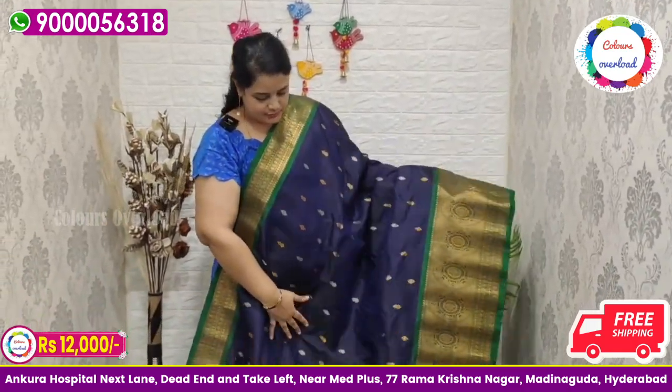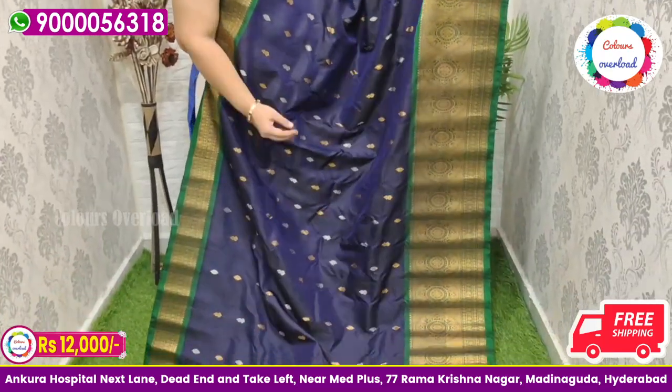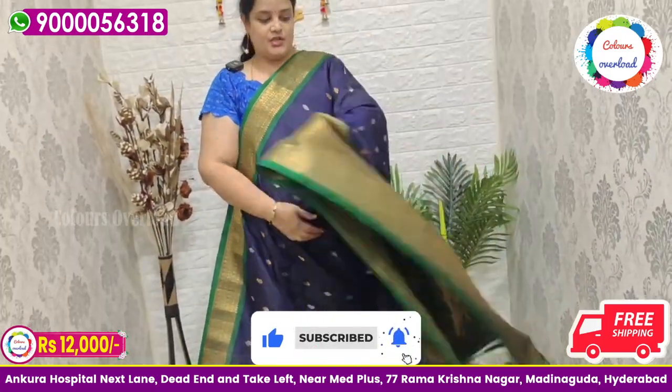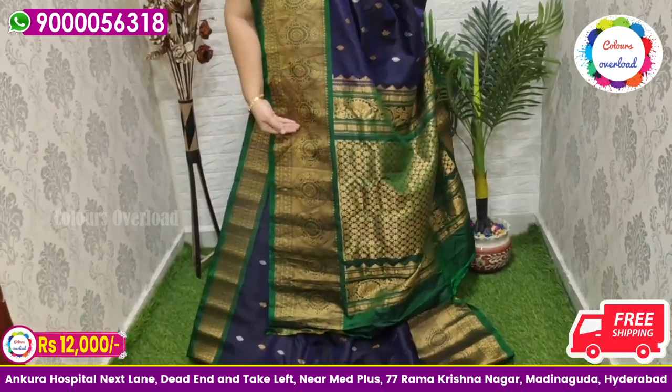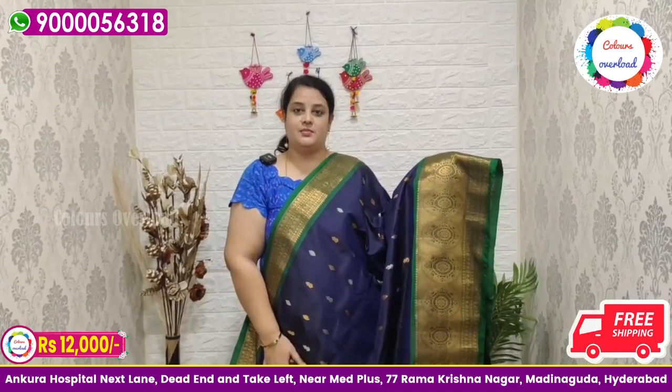Next, pure handloom double weave Gadwal saree in a beautiful navy blue shade, with gold and silver all over saree, and a bottle green combination, bottle green rich pallu, and bottle green plain blouse with a border inside folding. Beautiful saree price ₹12,000 free shipping, final price.